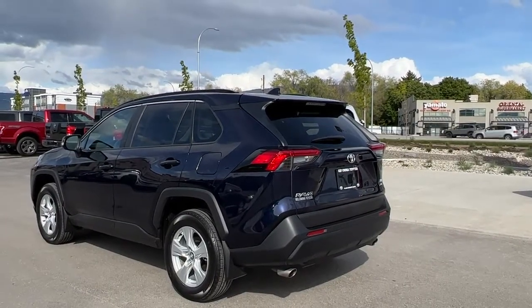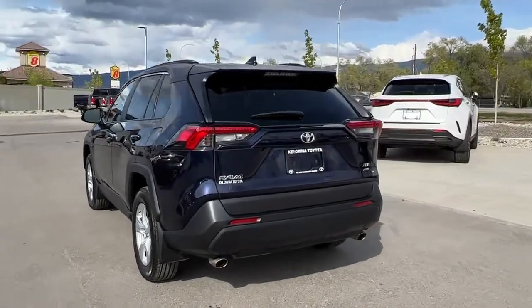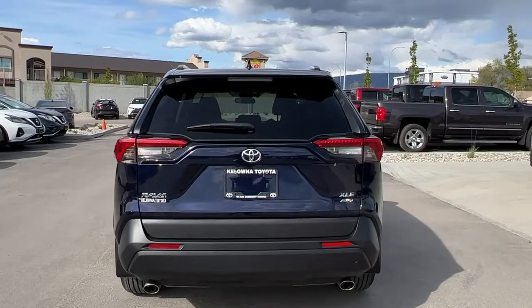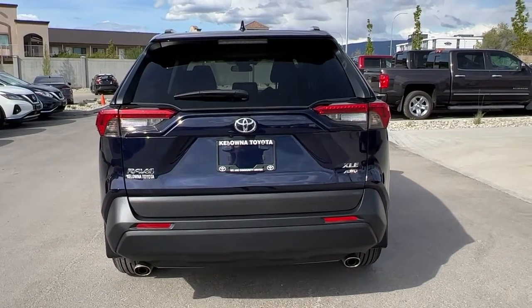Moving around back, we have our rear-mounted colour-matched shark fin antenna and rear spoiler, and we also have dual exhaust down below. Here we're going to find our Toyota RAV4 and XLE all-wheel drive badging, as well as a rear wiper blade.